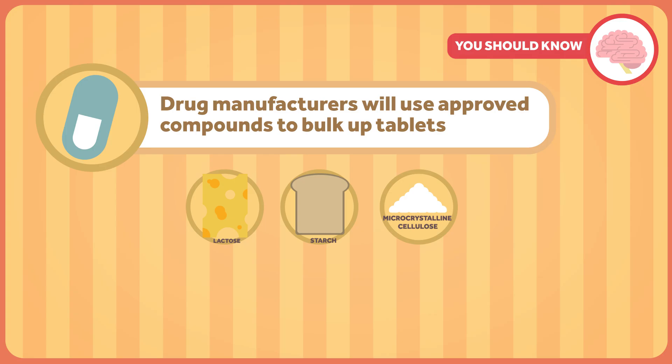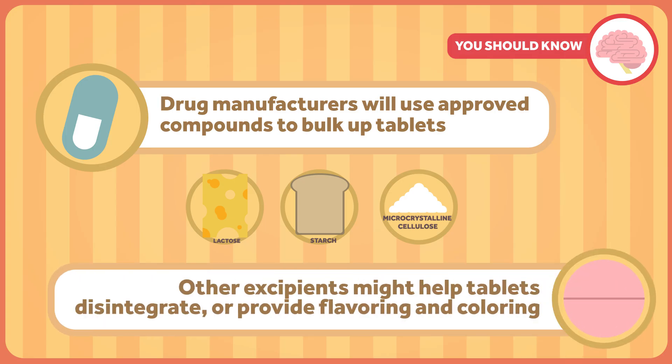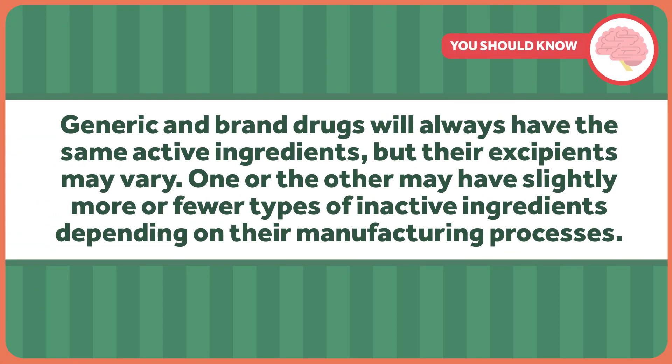and microcrystalline cellulose as diluents to bulk up tablets. Other excipients might help tablets disintegrate in the digestive tract or provide flavoring and coloring. The list goes on and can get a little overwhelming when you start including dosage forms like inhalers, patches, creams, and ointments. Generic and brand drugs will always have the same active ingredients, but their excipients may vary. One or the other may have slightly more or fewer types of inactive ingredients, depending on their manufacturing processes. Coloring agents usually also differ, so products can distinguish themselves. But remember, even though the entire ingredient list may not be exactly the same between brand and generic, the generic manufacturer must still prove to the FDA that their product is entirely bioequivalent.